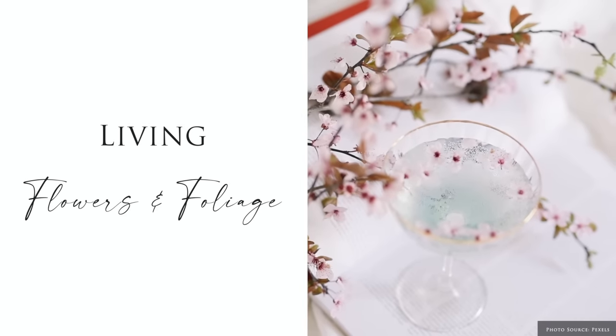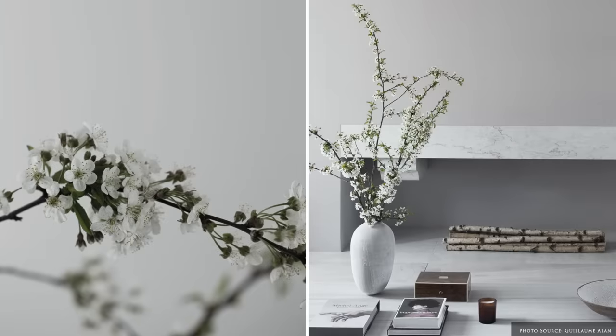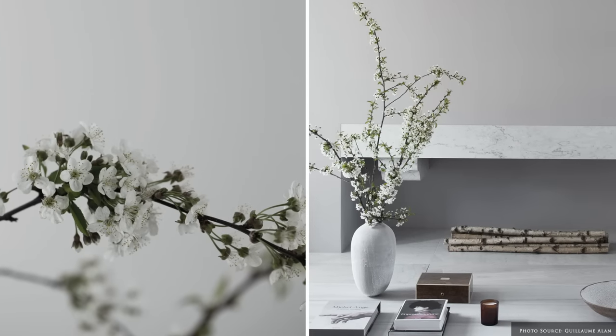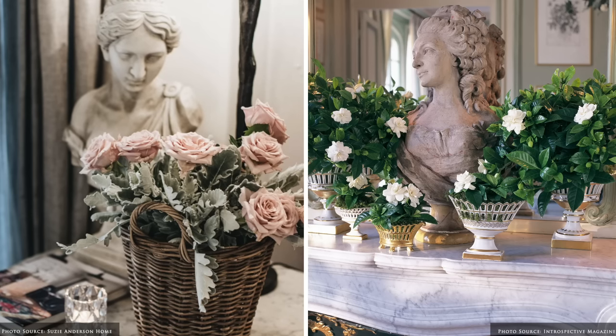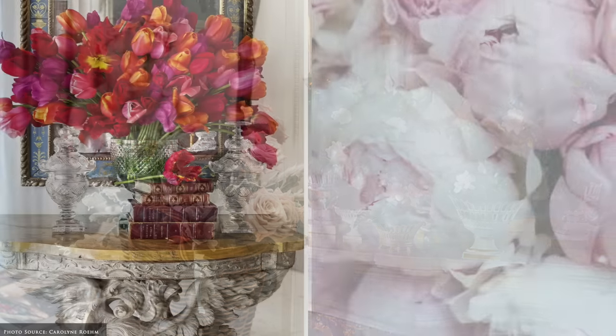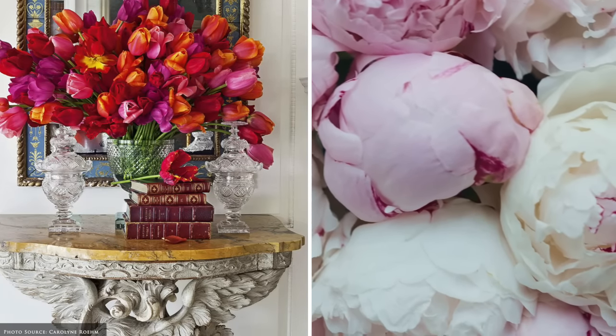Add living energy to your interior space through floral arrangements, foliage, freeze dried topiaries and seasonal fruits. Utilise unique vessels to display these, such as vintage alabaster, milk glass, marble, cut crystal, cast iron bowls, urns and vases.